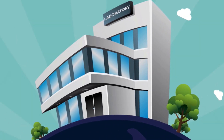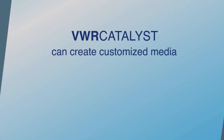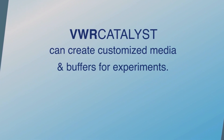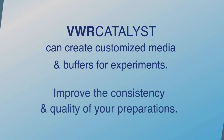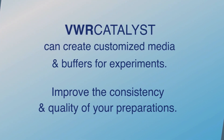Additionally, we support the scientific groups by preparing customized media and buffers for use in their experiments. Centralizing this service allowed Ted's company to free up more time for scientific research, and improved the consistency and quality of the preparations, thereby reducing variability in results.